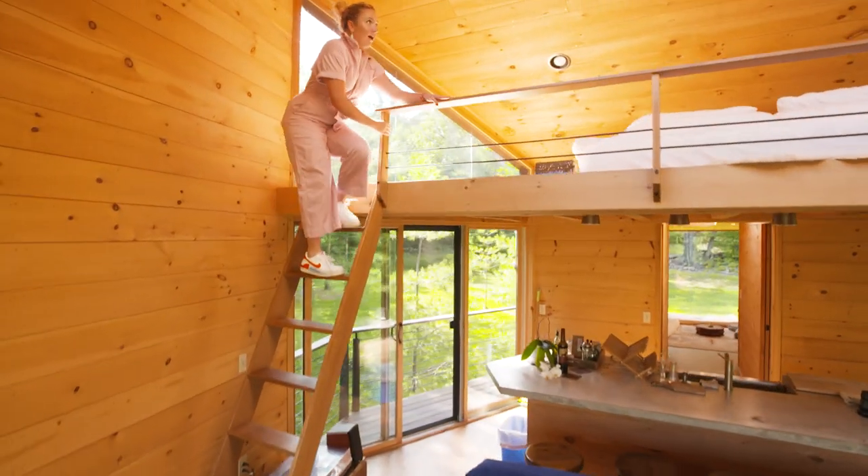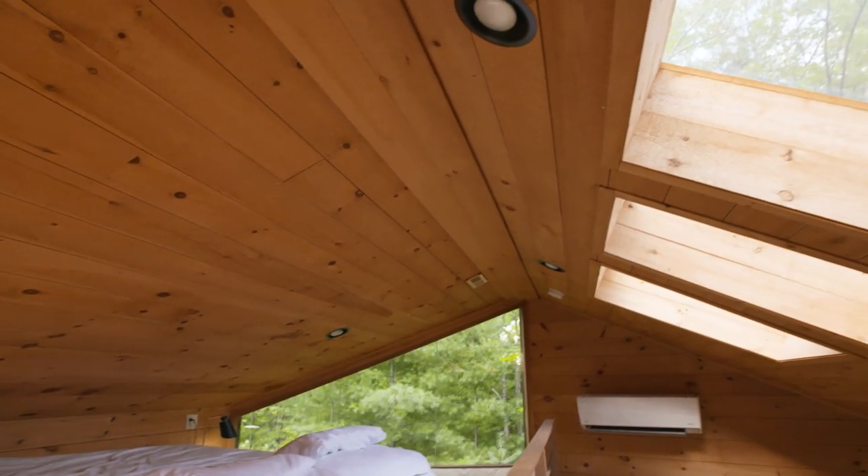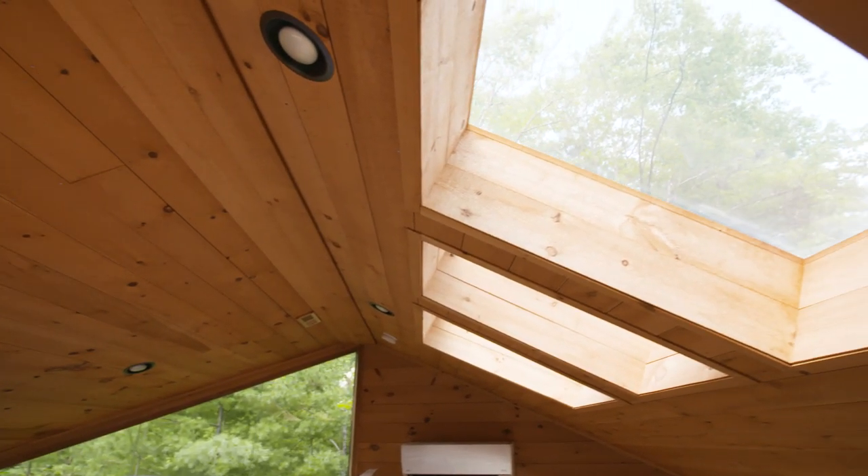The bedroom is actually this loft, so it's kind of like a fluffy cloud looking out into the fluffy clouds. Pretty idyllic.